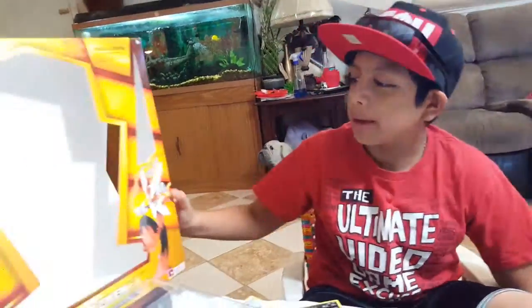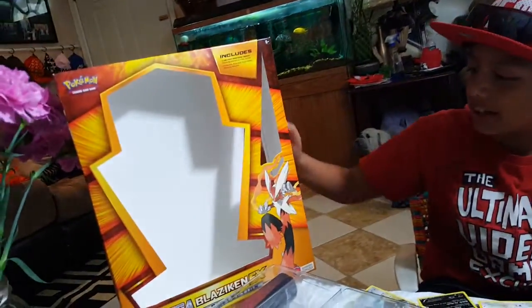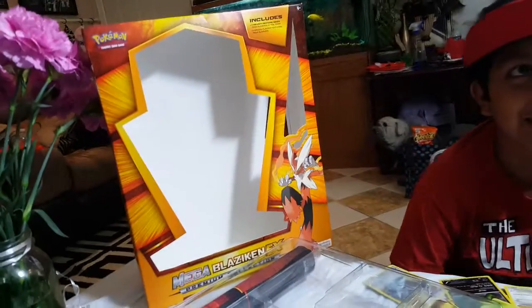Thank you guys for tuning in, that's me unboxing the Mega Blaziken King Queen collection. See you next time, bye!